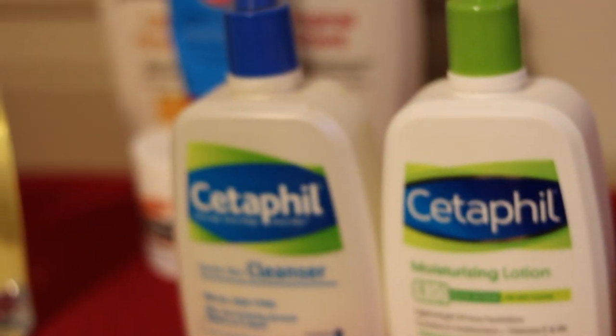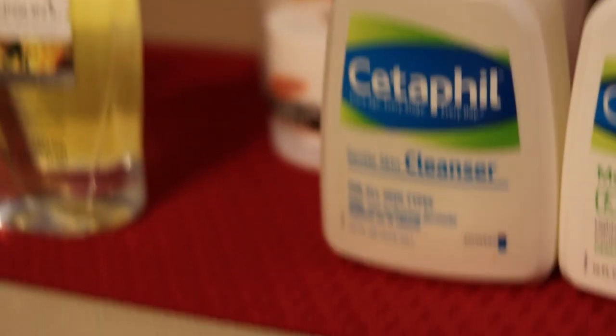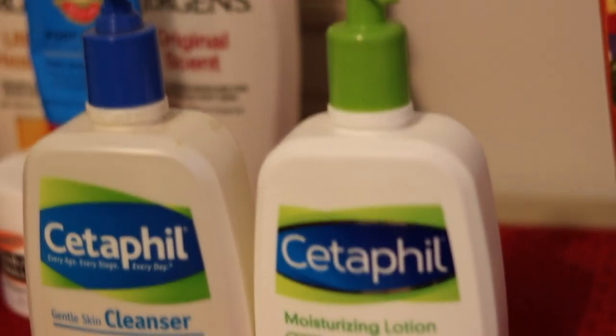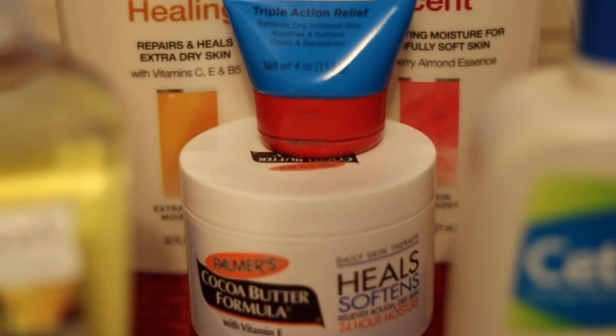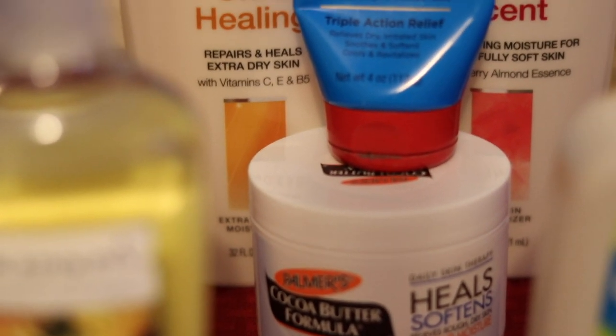On this side I have my Cetaphil — I have the cleanser right there and the lotion behind that. Then I have my Jergens; I love Jergens lotion. And on top I also have Palmer's cocoa butter — I love Palmer's cocoa butter.